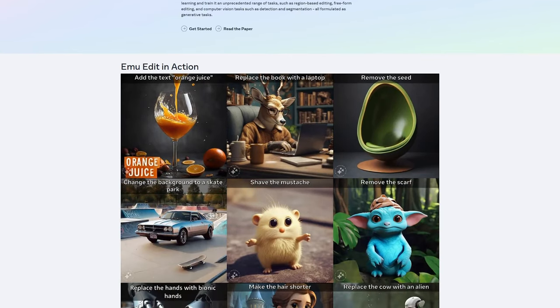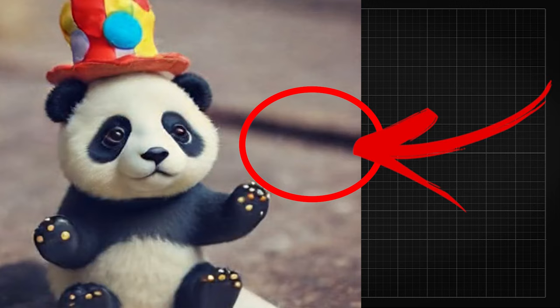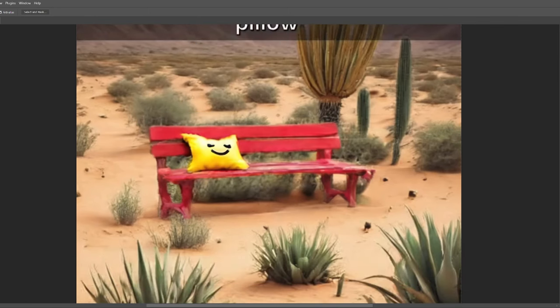Emu Edit is not only capable of precisely following the editing instructions, but also ensures that the part of the image unrelated to the instructions is not touched at all. You could say it's just Photoshop generative fill without the need to specify the regions for the generations.